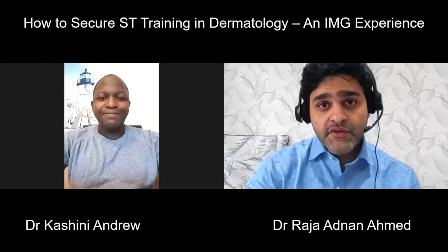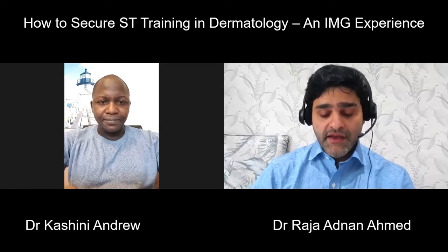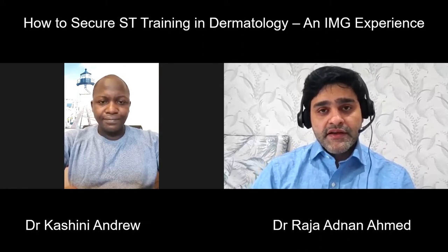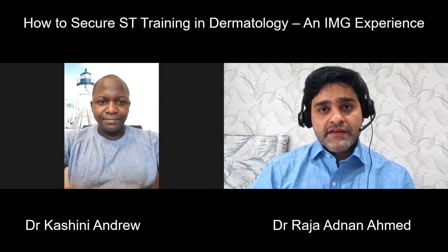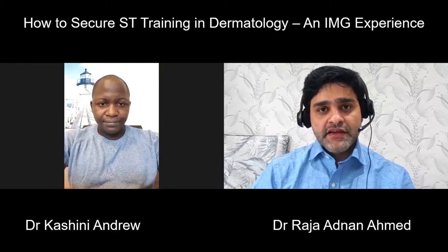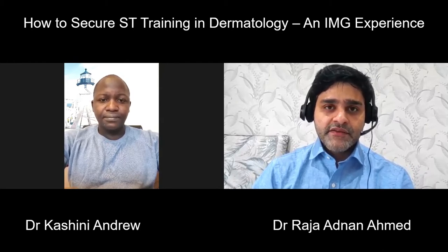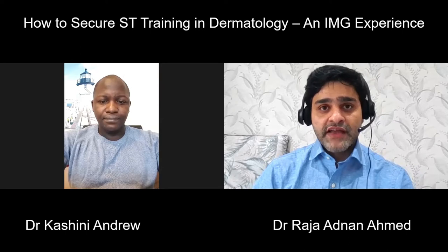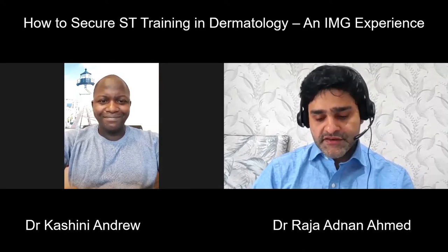Good morning. My name is Dr. Rajad Nanemad and I am a consultant psychiatrist working in the UK. With me this morning is Dr. Andrew. Dr. Andrew will talk us through about how to get training in dermatology. Dermatology is one of the specialties I get a lot of questions about, and a lot of people are interested in it. I thought it would be interesting to hear the experience of an IMG who has actually made it into ST training in dermatology.